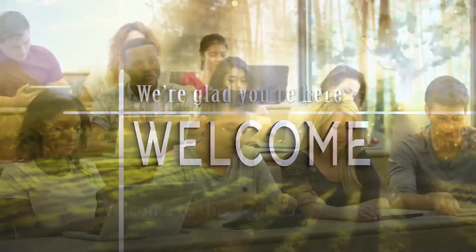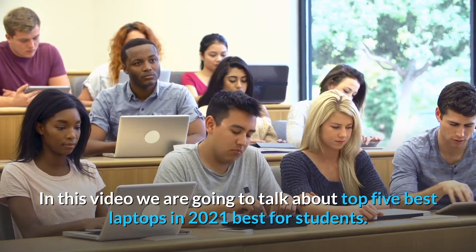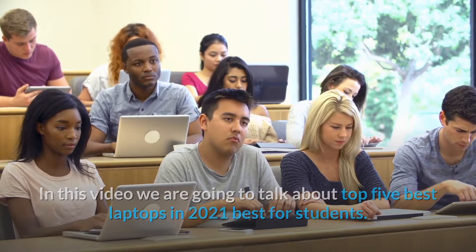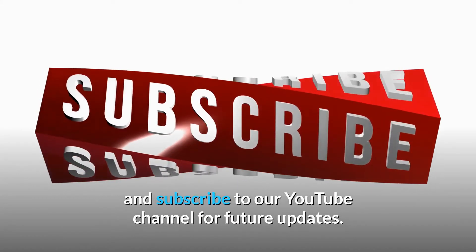Welcome to this YouTube channel. In this video we are going to talk about the Top 5 Best Laptops in 2021, best for students. Before starting this video, please like this video and subscribe to our YouTube channel for future updates.